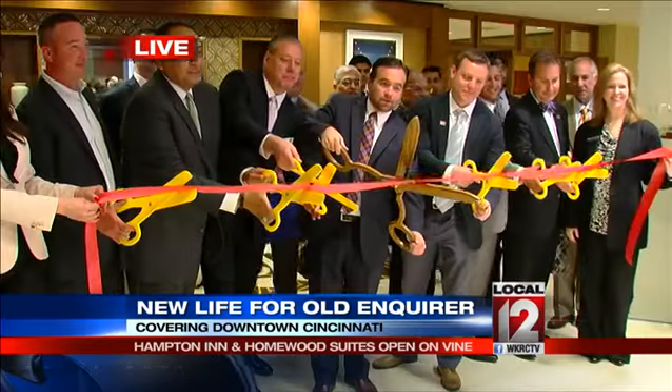There are now about 3,200 hotel rooms within just a couple of blocks of the convention center. Between the Renaissance, the 21C Museum Hotel, the Residence Inn, and these new hotel rooms, there are 900 additional hotel rooms in downtown Cincinnati in just the last couple of years, all of them in renovated old buildings.